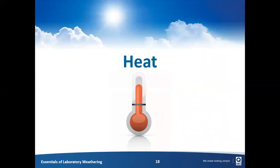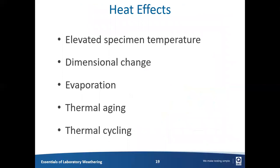We've moved to the second force of weathering — heat. Heat can have a number of different effects on specimens. It can increase specimen temperature as they absorb heat from the sun, causing dimensional change — expansion and contraction throughout the day. Heat can cause water to evaporate, and if materials are porous, that can cause differential absorption and shrinkage. Thermal aging can cause specimens to soften if at elevated temperatures for long periods. Thermal cycling also needs to be considered — thermal shock from going between relatively high and low temperatures rapidly can cause significant physical stress.